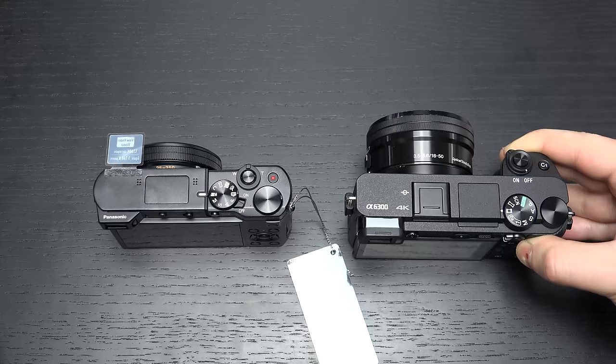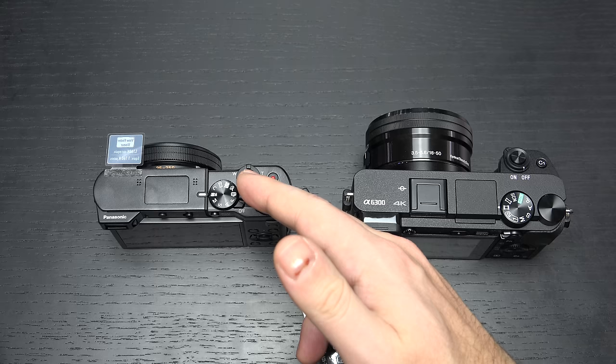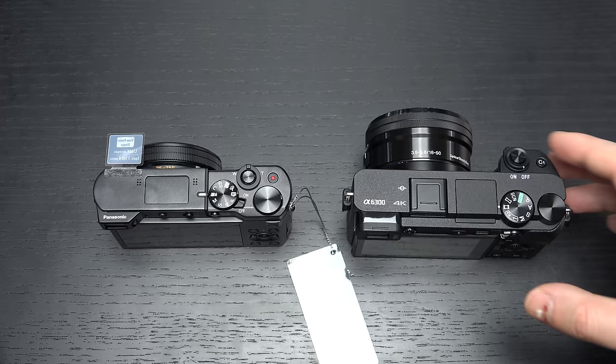Overall, both of these cameras are very good at what they do, whether we're talking about stills or UHD video. It really comes down to convenience and personal preference for the menu systems. Panasonic has a cleaner menu layout than Sony does, even though they are different classes of camera. Both have built-in flash and built-in EVF. The EVF on the A6300 kills the EVF on the Lumix, but the Lumix does have a touchscreen that many consumers wish Sony would start to offer.